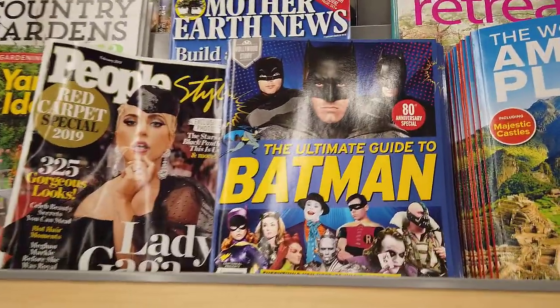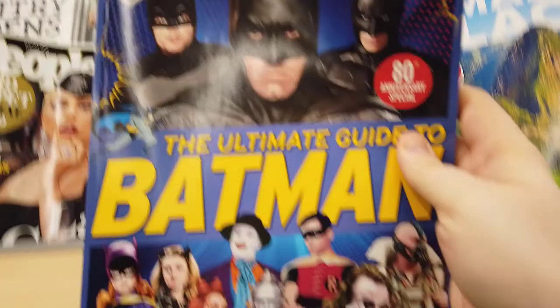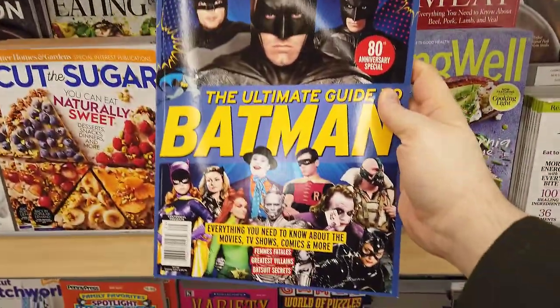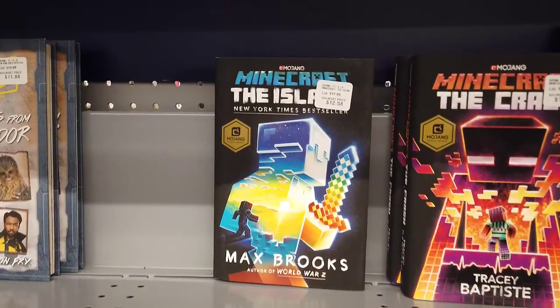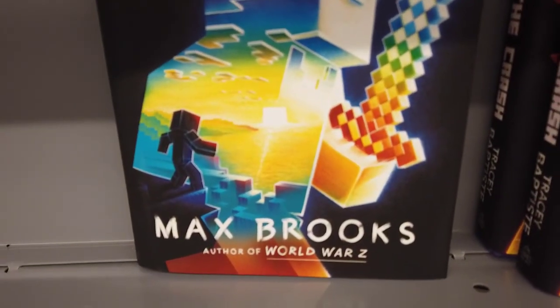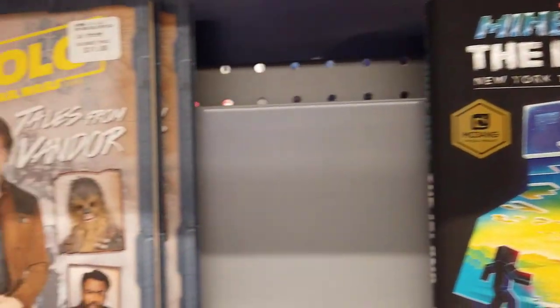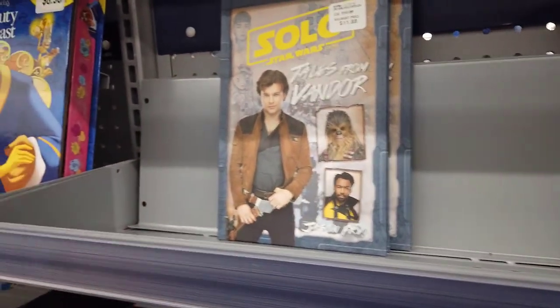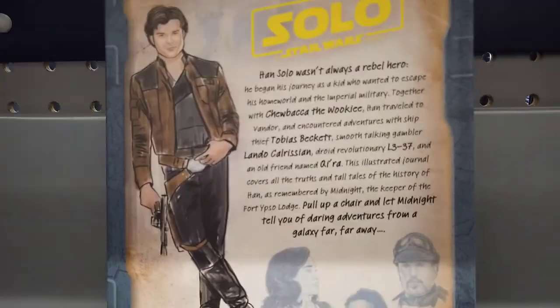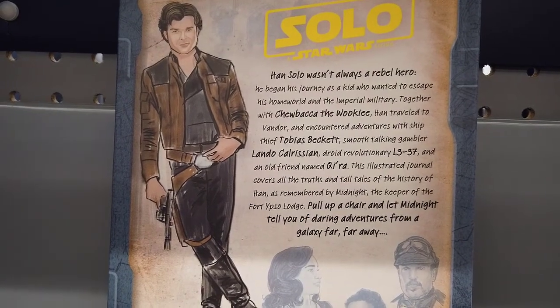The Batman Ultimate Guide from the 80th anniversary was $13 and had a lot of cool things in it, but I couldn't justify the purchase since I already know most of that content anyway. Minecraft: The Island, written by Max Brooks — author of World War Z — is actually going on my reading list.